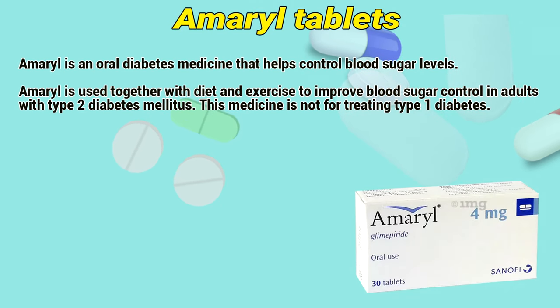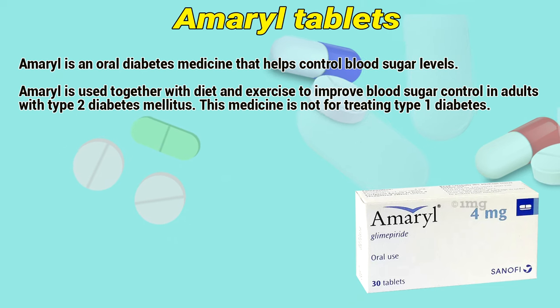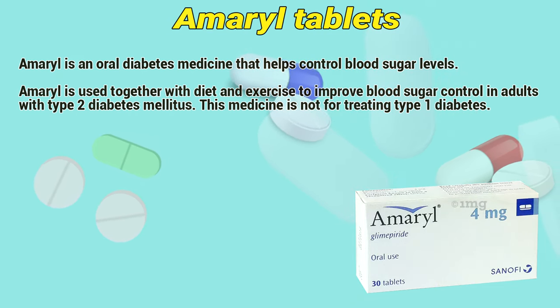Amaryl is an oral diabetes medicine that helps control blood sugar levels. It is used together with diet and exercise to improve blood sugar control in adults with type 2 diabetes mellitus. This medicine is not for treating type 1 diabetes.